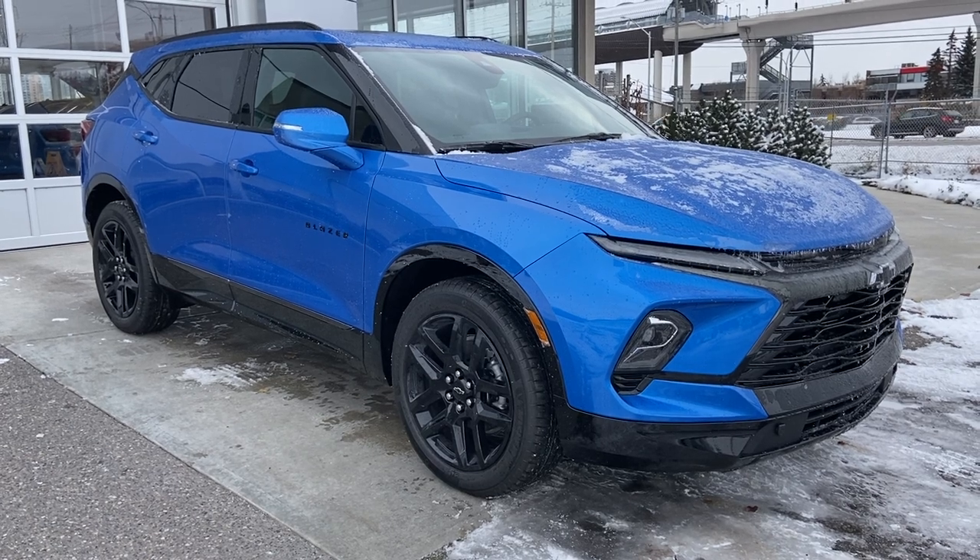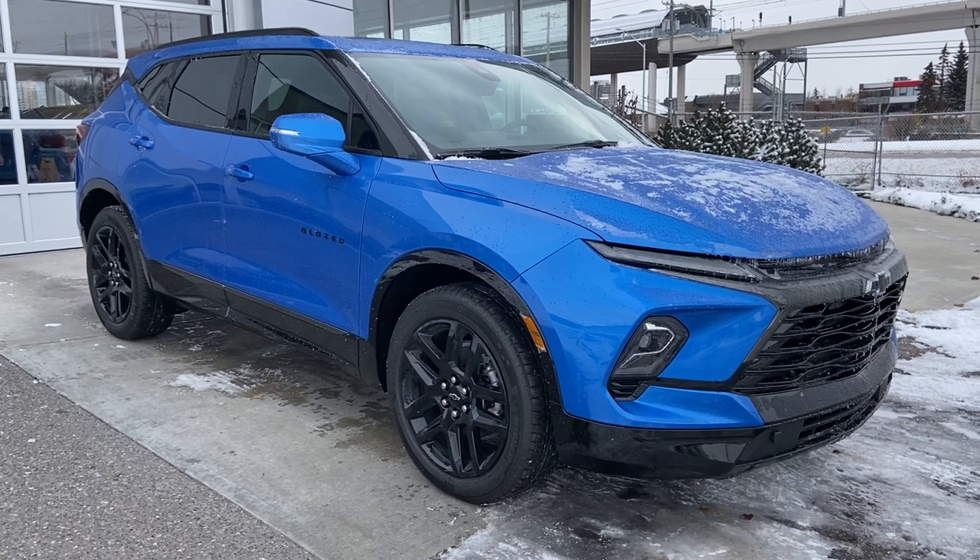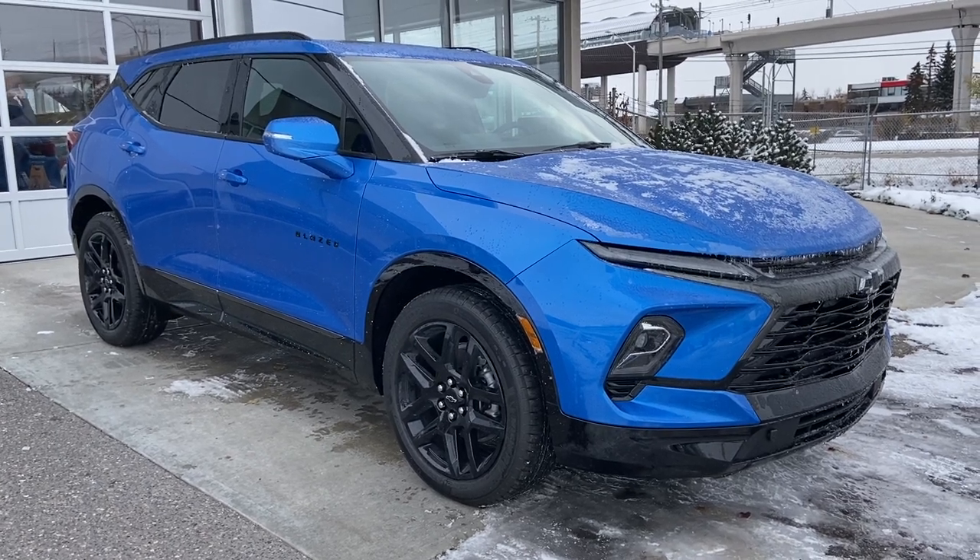Thank you for watching this brief walkthrough on the brand-new 2024 Chevrolet Blazer RS. If you have any questions or inquiries, please contact our sales department.